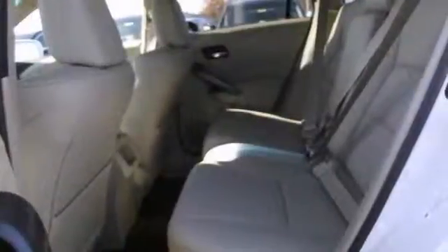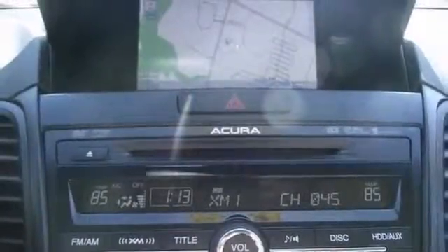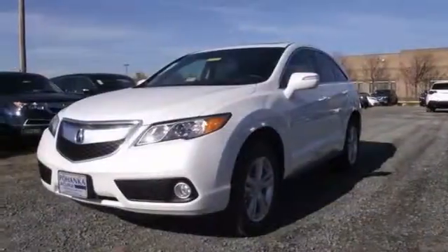It comes with heated leather seats and Xenon headlights, and a navigation system. It's bound to sell fast. Come on out and see this Acura for yourself today.